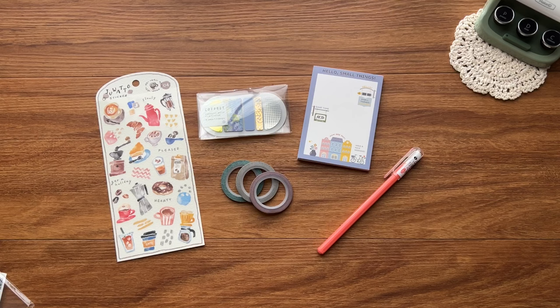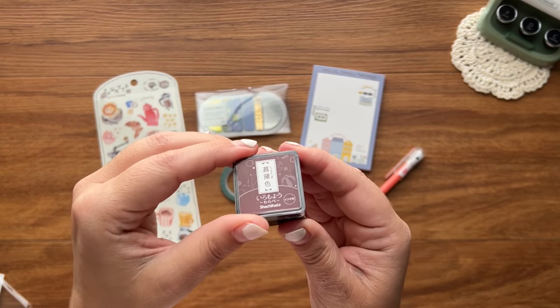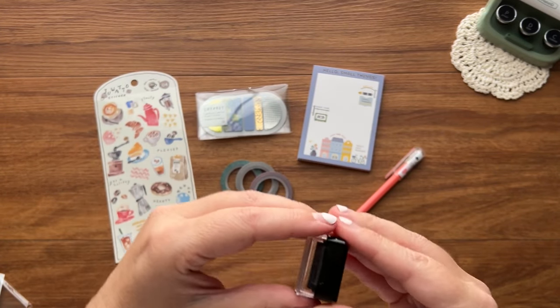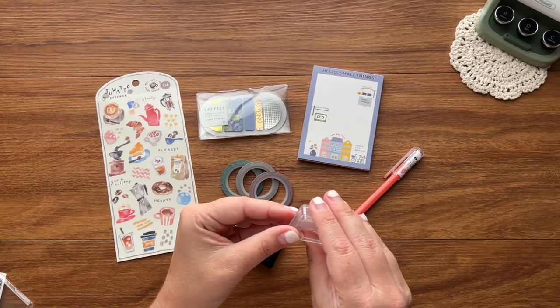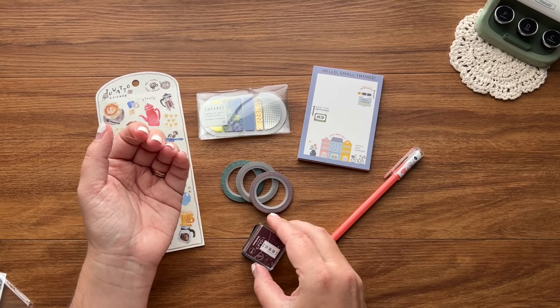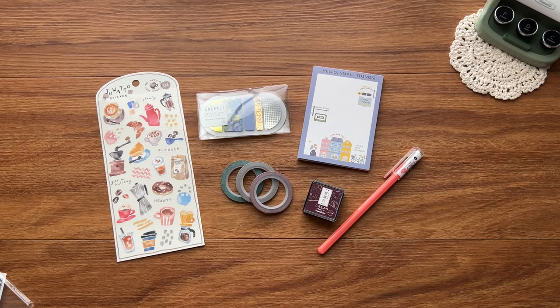I'm kind of leading you on a little bit, but the next couple of items are going to give it away. The next item is this mini Sachihata ink pad, and it's a very deep plum color. You'll know what we're going to test with it in a moment.